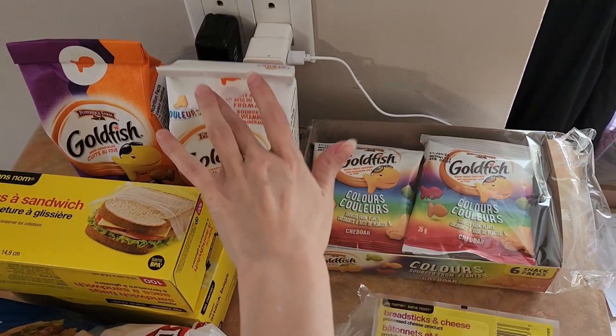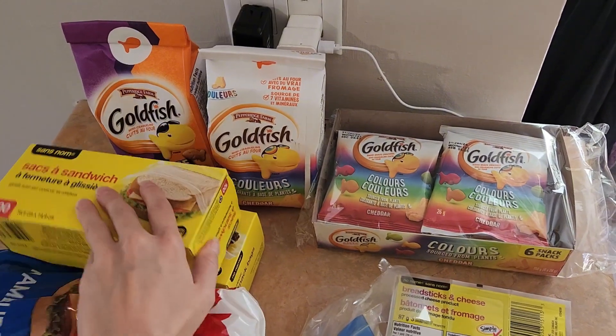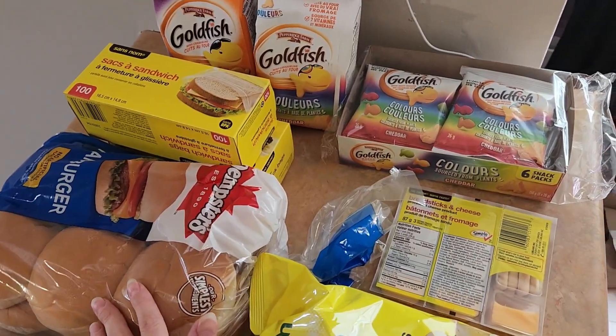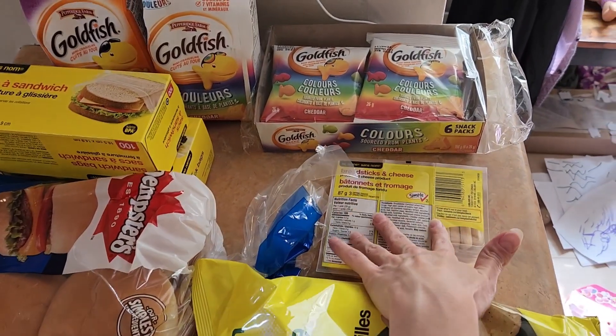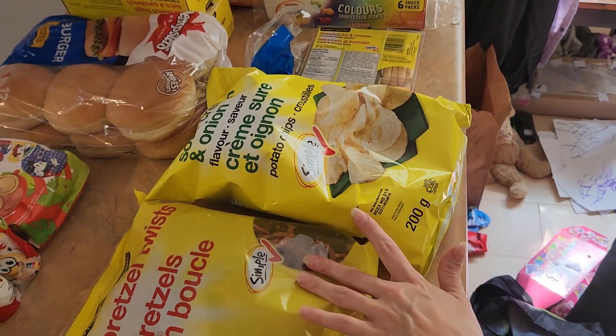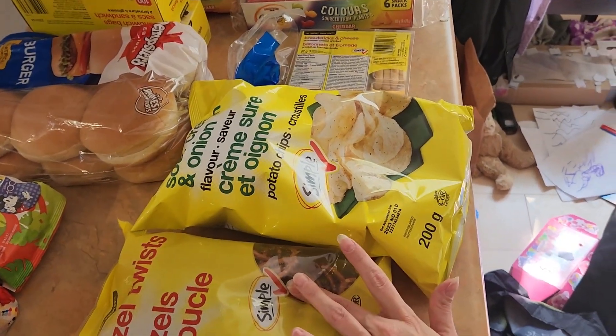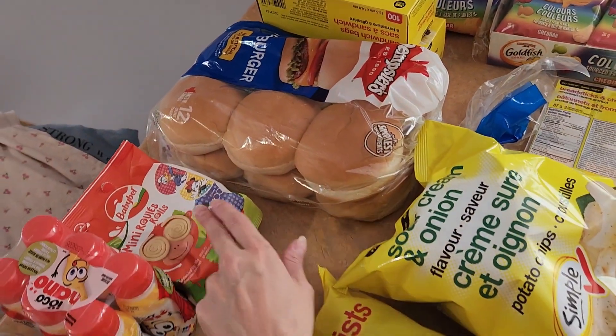We're stocking up on goldfish for lunches — school is starting right away here. We also grabbed sandwich bags, snack bags, hamburger buns to go with hamburgers we already have in the freezer, chips, pretzels — I think those would be a good school snack — along with the cheese rolls.